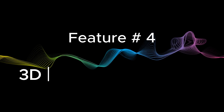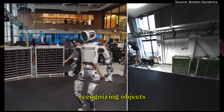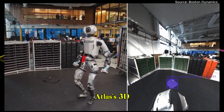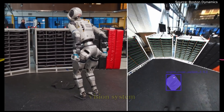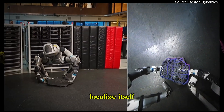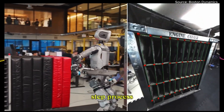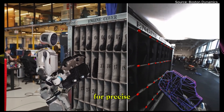Feature number four: 3D fixture localization — knowing where things really are. Recognizing objects is one thing, but interacting with them requires knowing exactly where they are in 3D space. That's where Atlas's 3D fixture localization system comes in. By matching the 2D key points from its vision system with 3D models of real-world objects, Atlas can localize itself in relation to things like fixtures and shelves, even when they're partially hidden or viewed from a tough angle. It uses a two-step process: outer key points give it a rough guess, then inner key points refine it for precise alignment.